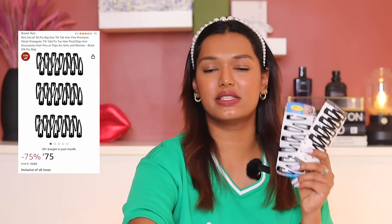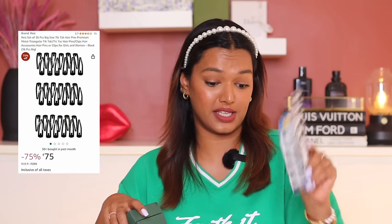I got regular tic tac pins — all sizes of tic tac pins, matte and glossy. You can never have enough tic tacs. I'm storing them all in a box. I think that completes my hair care and pins department.